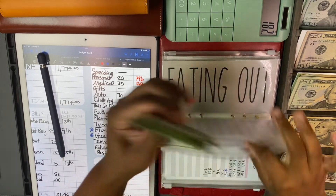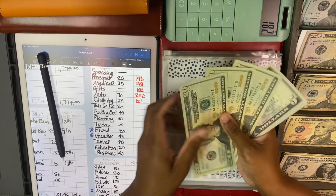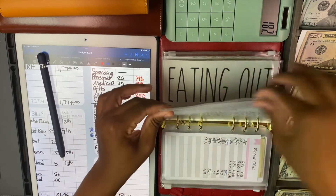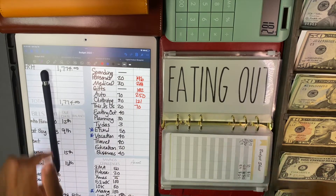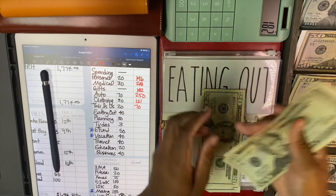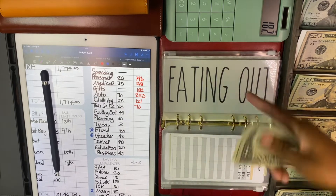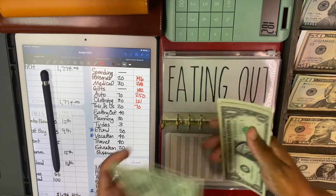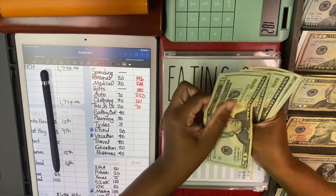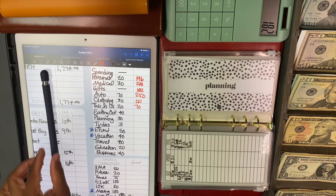This is Us is going to be getting $20 - not a priority, because I'm not going on dates right now. 20, 40, 65, 70 for This is Us. It'll just be for some movie dates that we're going to be going on and tips. Eating out is for me and it's going to be getting $40. Eating out has 20, 40, 60, 1, 2, 3, 4, 5 - $65 in eating out. That should be enough for next weekend, but I'm going to probably add more like I always do.